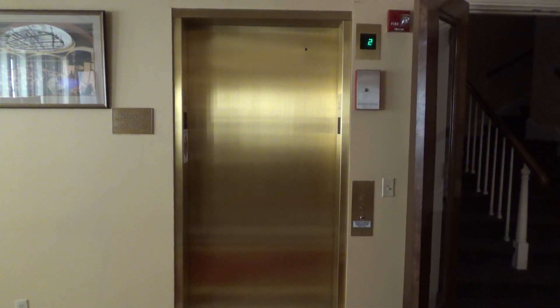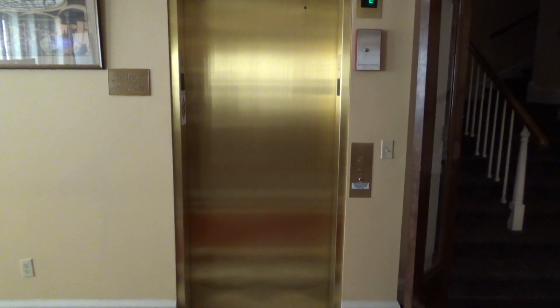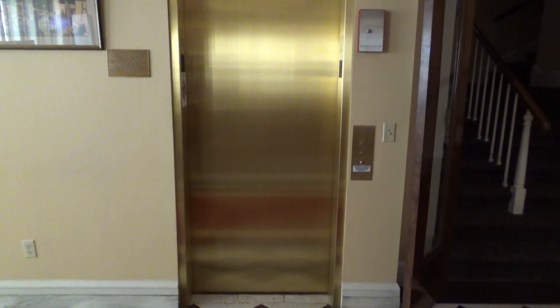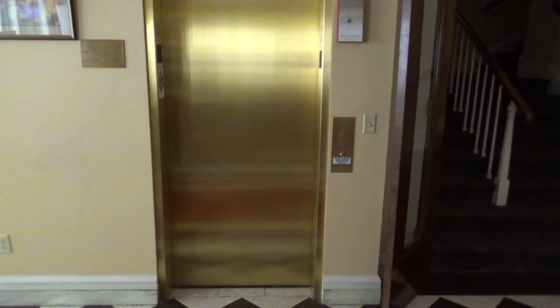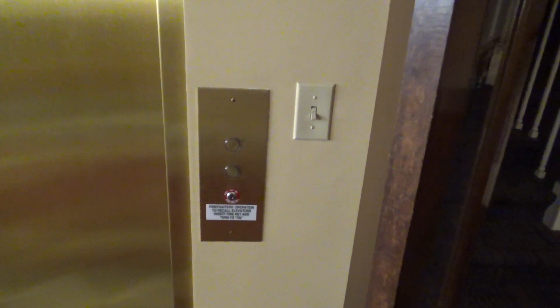This is the elevator here at the South Bend Civic Theater in downtown South Bend. And guess what kind we have? We have an Otis, which of course is not original to the building.